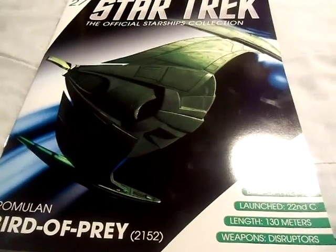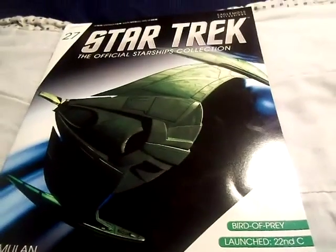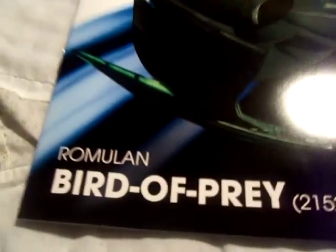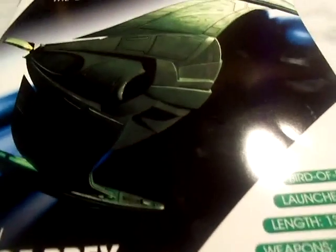Hi guys, Dustin here with another Eagle Moss Collections video. This is the Star Trek official Starships collection. We are taking a look at the Romulan Bird of Prey in the 22nd century.